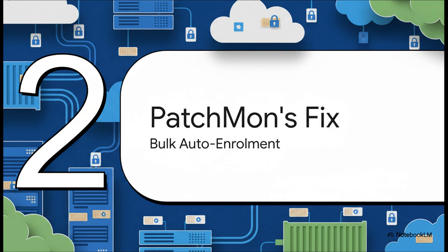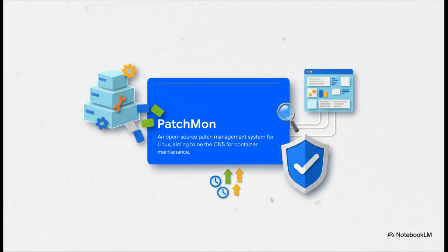So what's the magic behind this transformation? It's Patchmon's automated fix. The solution is so elegant and simple: bulk auto-enrollment. It's designed to do one thing, and one thing really well — completely kill that manual process we've been complaining about. If you haven't heard of Patchmon before, here's the quick rundown. It's an open-source patch management system made for Linux, really built for folks like us — self-hosters, sysadmins. But its goal is way bigger than just patching. It's trying to become the central nervous system for all your container maintenance.